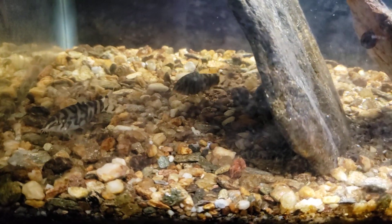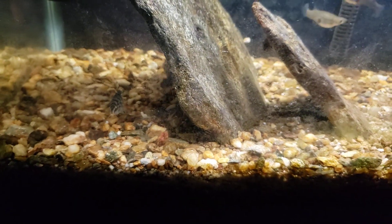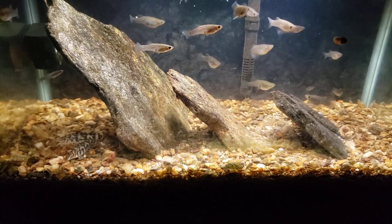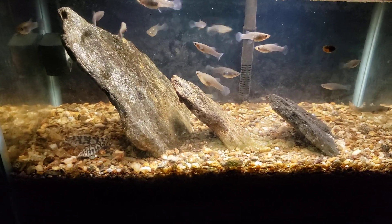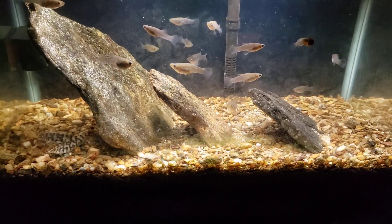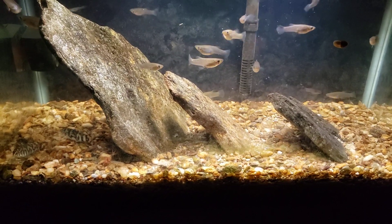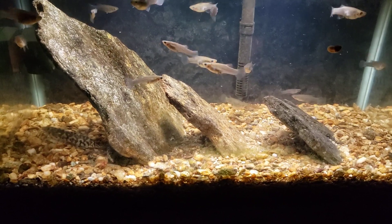Hey everybody, this is my experimental deep sand bed tank. I get asked questions about it a lot and asked for updates, so tonight we're going to do an update. It has been just about six months now — we're more or less at that six-month point — and I have not seen any indication whatsoever that any kind of denitrification or anything is going on. This simply seems to be functioning like any other normal aquarium.